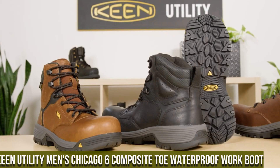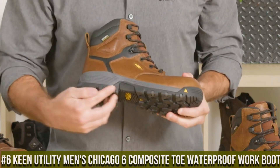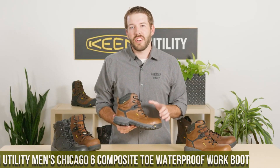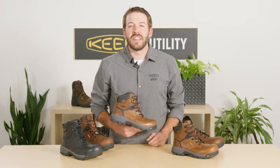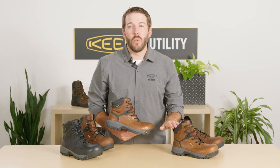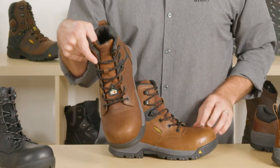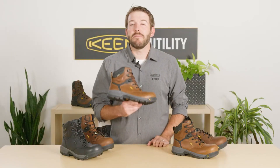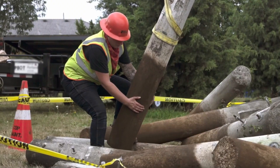Number 6: Keene Utility Men's Chicago 6 Composite Toe Waterproof Work Boot — the epitome of toughness and reliability for hardworking professionals. These boots are designed to tackle the most challenging work environments, offering superior protection and performance. The Chicago 6 features a composite safety toe that meets ASTM standards, providing lightweight yet strong protection. The waterproof leather upper with Keene Dry technology keeps your feet dry in wet conditions, promoting comfort and preventing discomfort.